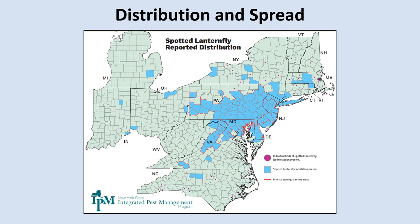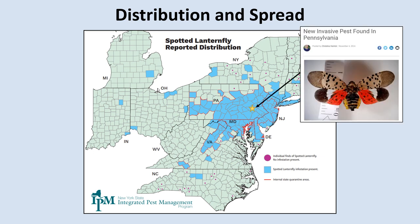We can see that this insect has become pretty widespread in the mid-Atlantic states, and that they're also present in Massachusetts, Rhode Island, Connecticut, Ohio, Virginia, West Virginia, Indiana, Michigan, and North Carolina. The Spotted Lanternfly was first found in the US in Berks County, Pennsylvania in 2014. It's believed that they were introduced in a landscaping stone shipment from China — smooth, flat stones that had Spotted Lanternfly egg masses attached to them, and these eggs survived the trip from China to Pennsylvania.